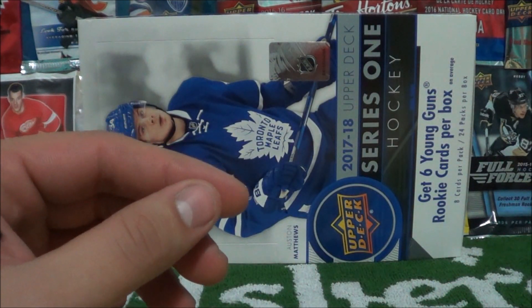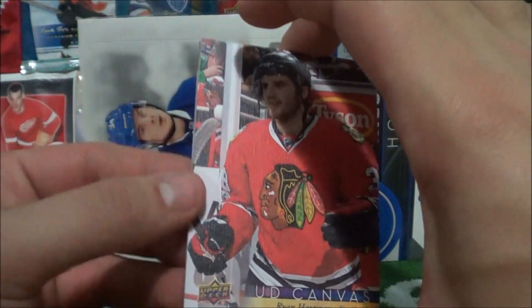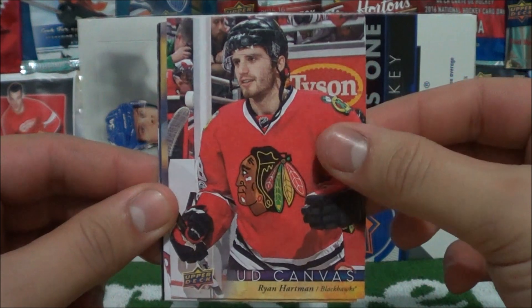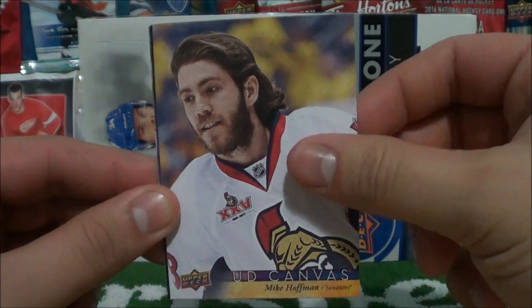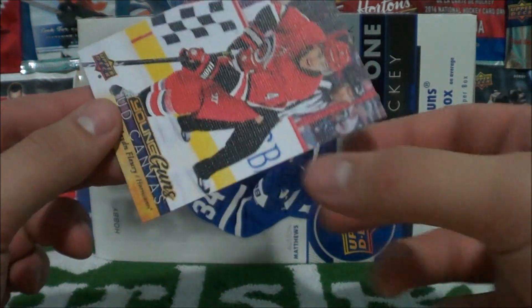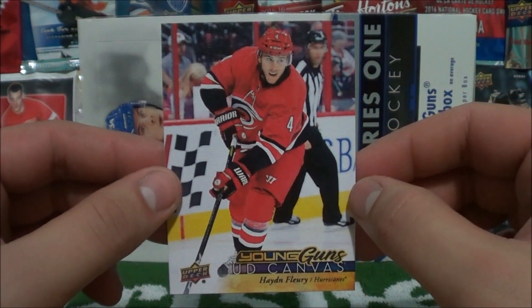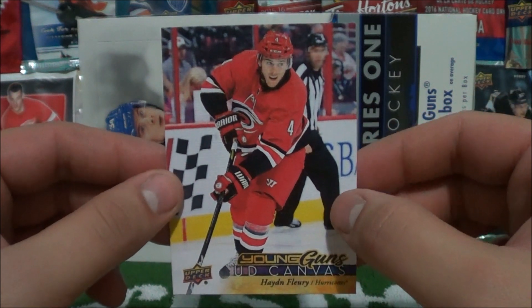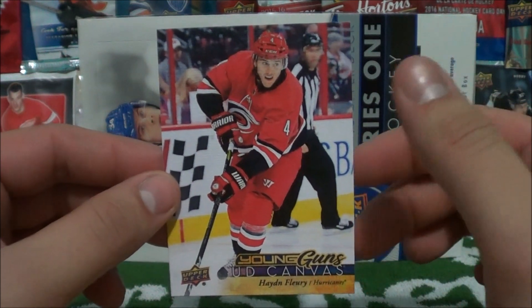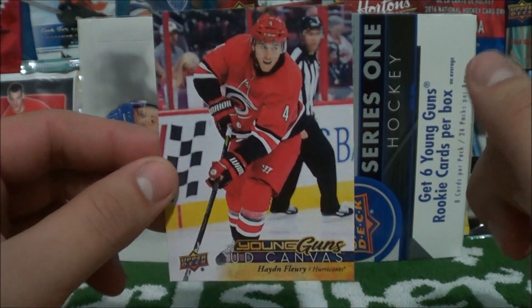Next I'll show the Upper Deck Canvas cards — and there's a reason why I wanted to show those Young Guns first. UD Canvas pulls: Ryan Hartman, Mike Hoffman, and Jake Gardner. And another Young Guns — another Hayden Fleury, but this is his Canvas Young Guns. So that's super cool to pull his regular Young Guns and his Canvas Young Guns in the same box.